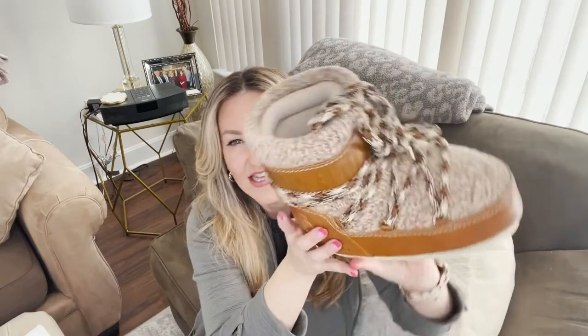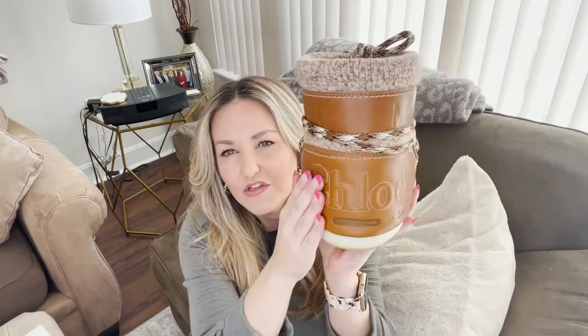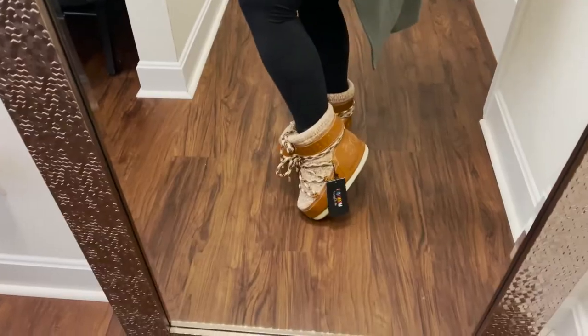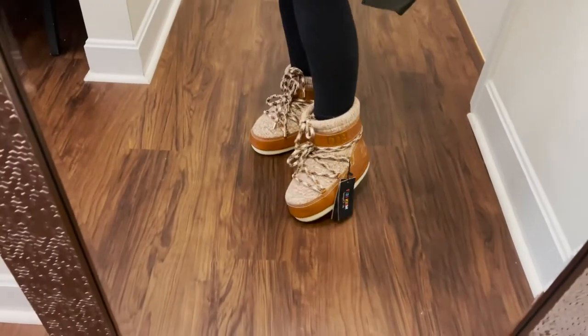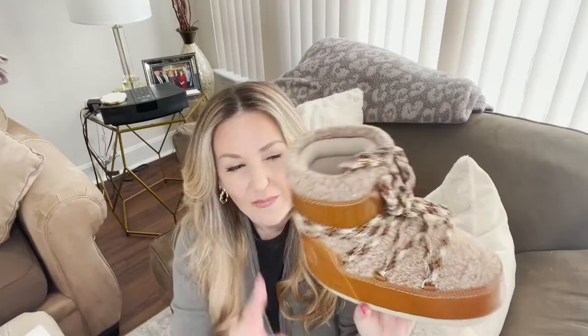I love that it says 'Moon Boot' — the original moon boot branding — and this is such a beautiful soft leather by Chloé. I love the stitching. If these fit me, I'd be wearing these every day. They look so cute with leggings, they're so comfortable and really lightweight. I haven't seen a lot of people with the Chloé ones, which is also part of the appeal.